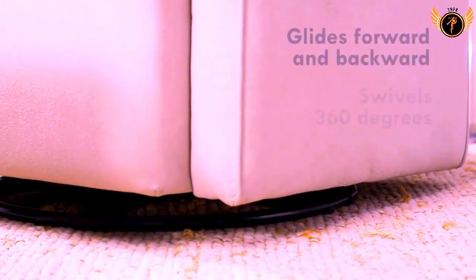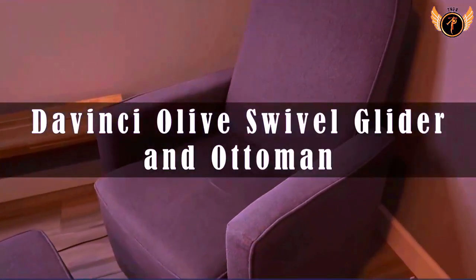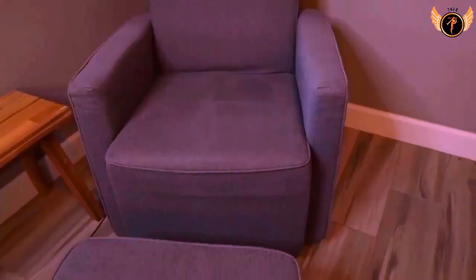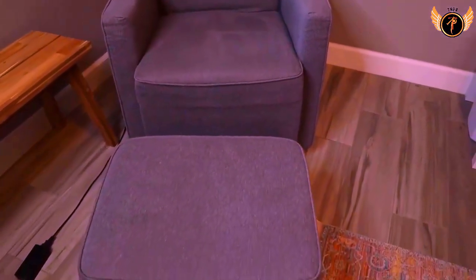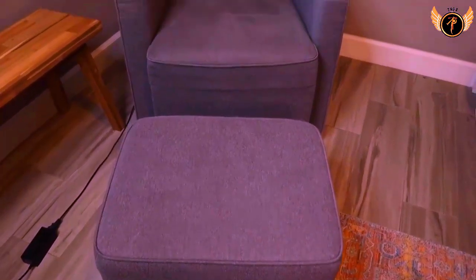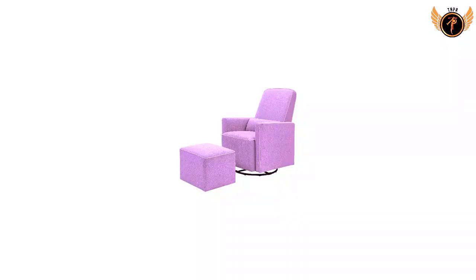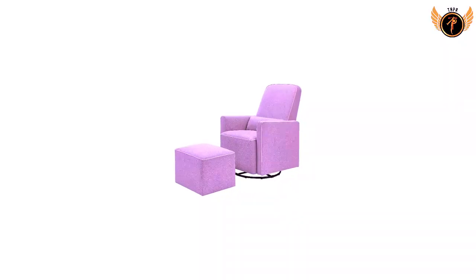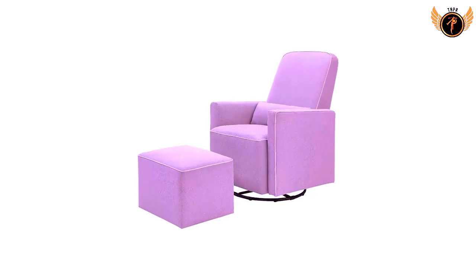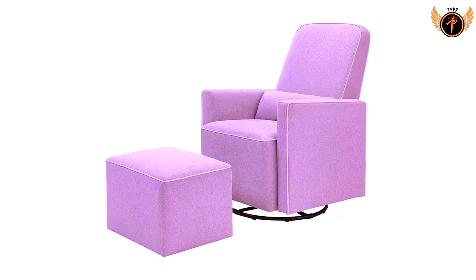Being a parent is hard work. The high back allows moms and dads to comfortably lean back for some much-needed rest. A bonus lumbar pillow and ottoman are included. The foam is CertiPUR-US certified, made without PVDC, Tris flame retardants, heavy metals, formaldehyde, and CFCs. The wood used in the frame comes from well-managed, FSC-certified forests, meaning it has been harvested to benefit communities, wildlife, and the environment.